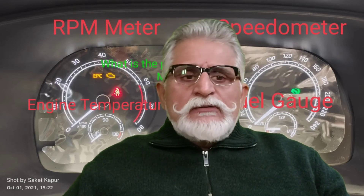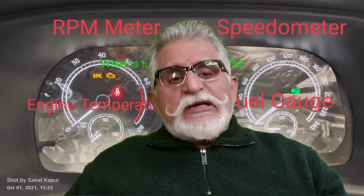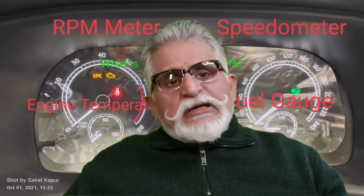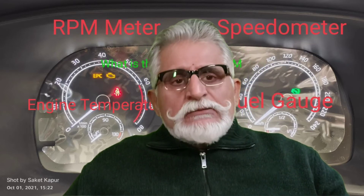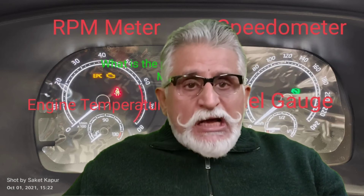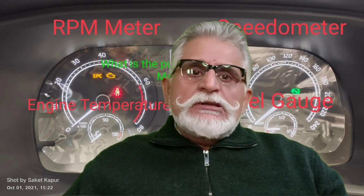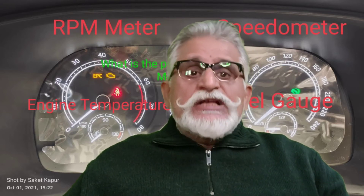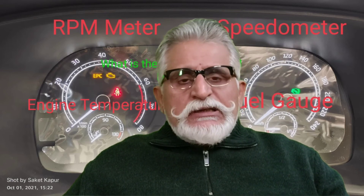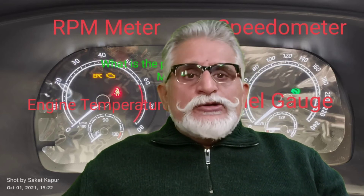In fourth gear it was 40 km/h and beyond. But with Maruti and modern cars, the range of each gear was increased. Today, typically the first gear can go up to 30 km/h, second gear up to 50–60 km/h, and third gear even higher. Because of this wider range, the engine RPM can climb very high if you don't shift up, which strains the engine.